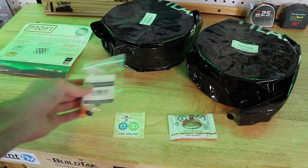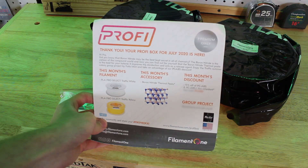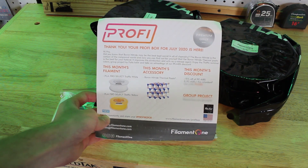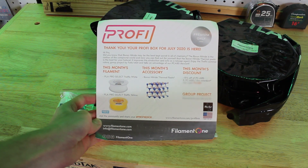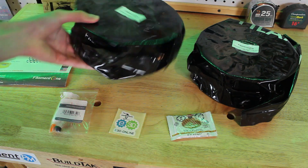This month also comes with a coupon for 15% off their PC-ABS filament, and I'm very excited about this month's model, which is a Yoda bust made by Fotis Mint.